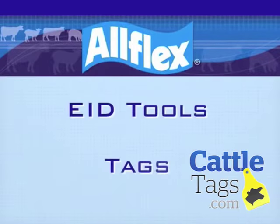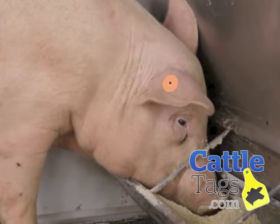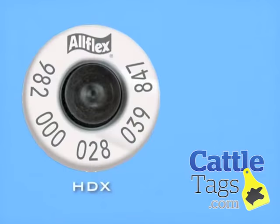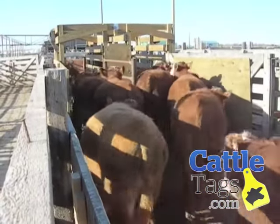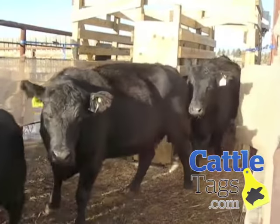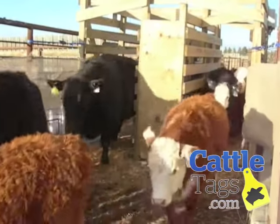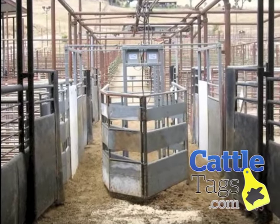Now let's talk about EID tools. Allflex supplies EID tags for cattle, swine, sheep, goats, and bison. EID tags are available in high-performance half-duplex HDX or standard-performance full-duplex FDX. Low-frequency ISO tags can read through tissue and wood in wet and dirty conditions and provide a well-defined read zone for animals passing next to the reader. Allflex tags are ISO compliant, meaning these tags are compatible with the worldwide standard for livestock electronic identification systems set by the International Standards Organization.